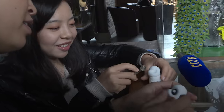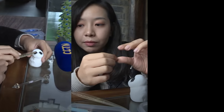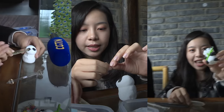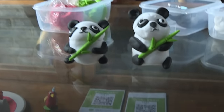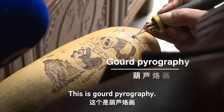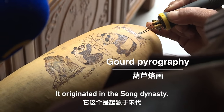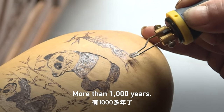This is the ugliest panda I've seen today. How many years ago did this tradition start? It was a thousand years ago.